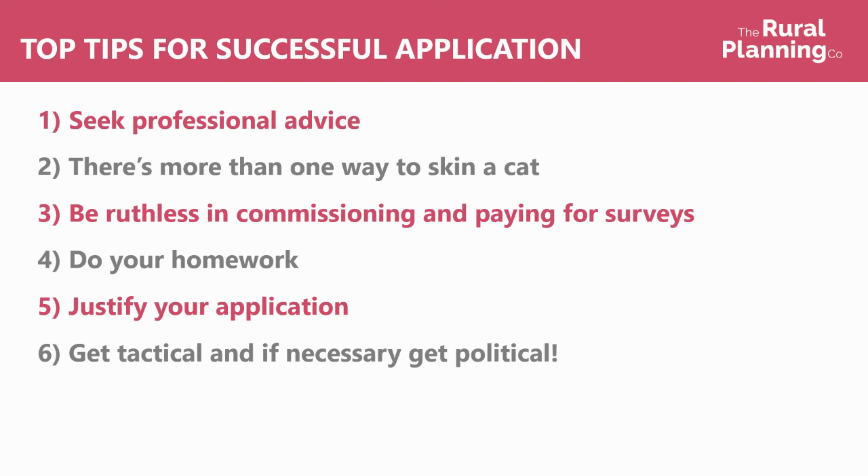Get tactical if necessary — get political. I mentioned your local ward member: if you know there's going to be local objection to the scheme and neighbours are going to be campaigning to the ward member to object, speak to them first. Get them out on the site, invite them to come and see it, get to know you and see what you're looking to do. See if you can get them on board so that you can preempt any problems and try to get them to support it from the beginning rather than trying to overcome objections later.